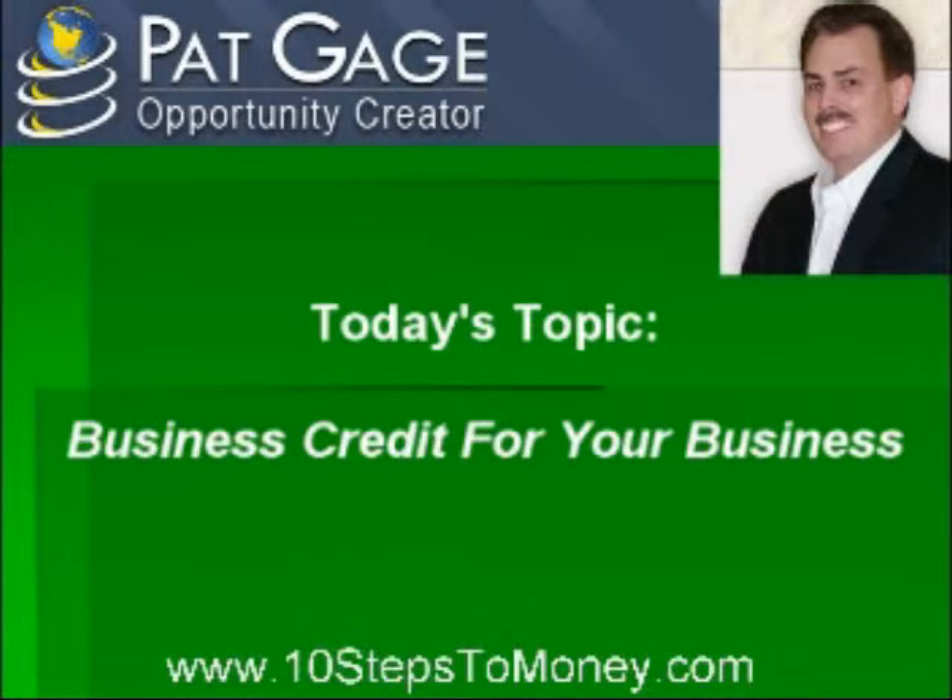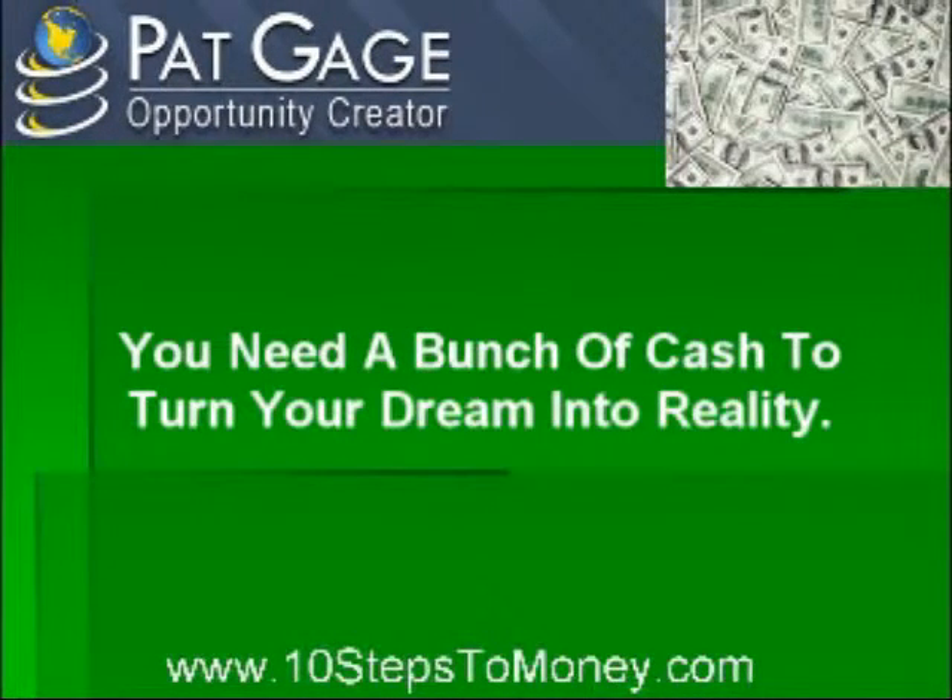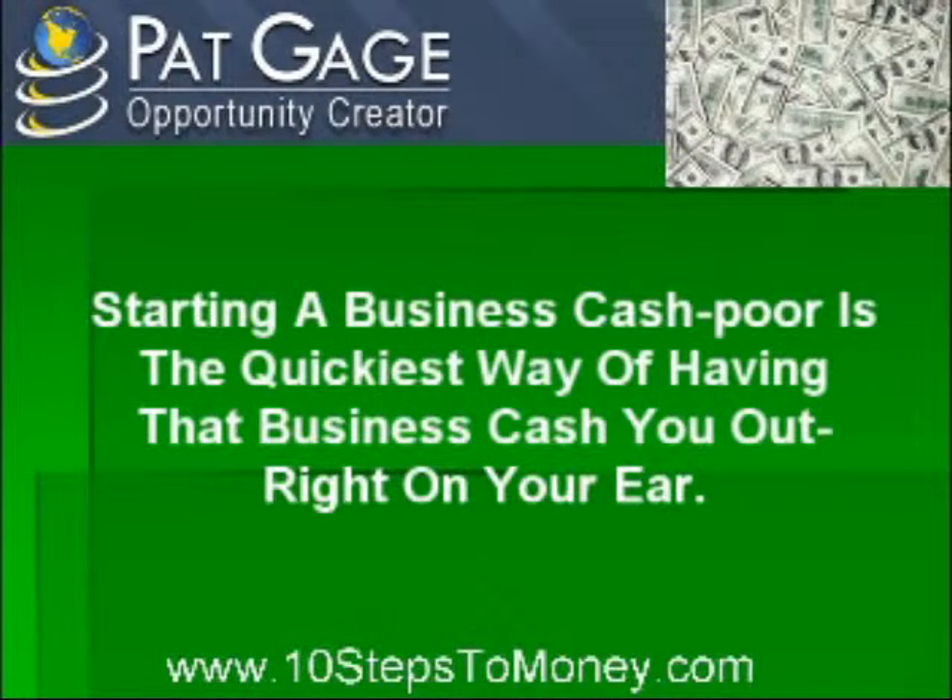So there you are. You've done all your research, scoped out the competition, found your marketing niche, and spent countless hours planning precisely how you're going to open then operate your business. It looks like a slam dunk except for one tiny problem — you need a bunch of cash to turn your dream into reality. Sure, you're willing to put in as much as you can as far as time and effort. Maybe you can hit up your rich Aunt Gertrude for a few bucks, but you still may need additional cash to get your business up and running. Starting a business cash-poor is the quickest way of having that business cash you out right on your ear. That will neither make you nor Aunt Gertrude very happy.